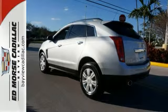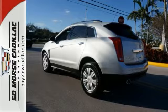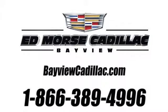Get into this Cadillac today. Call us today at 1-866-389-4996. For value and for service, it's Ed Morse.